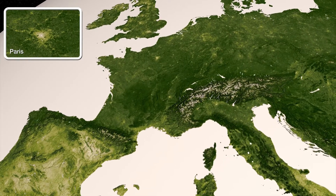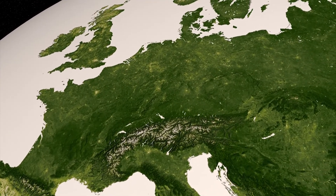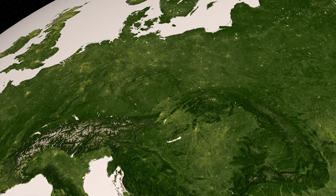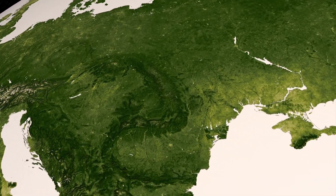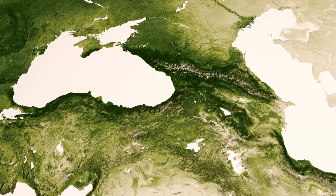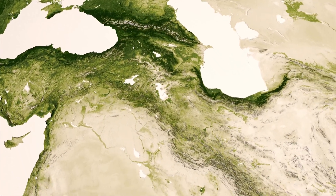Moving across Europe, cities mark the otherwise lush landscapes dominated by agriculture and forest. Mountain ranges serve as divisions between climate zones, where rain and temperature vary greatly between opposing sides, such as the Alps and the Caucasus. These climate transitions are especially clear along the southern edges of the Black and Caspian Seas, as lush mountain regions in Turkey and Iran give way to the plains of the Middle East.